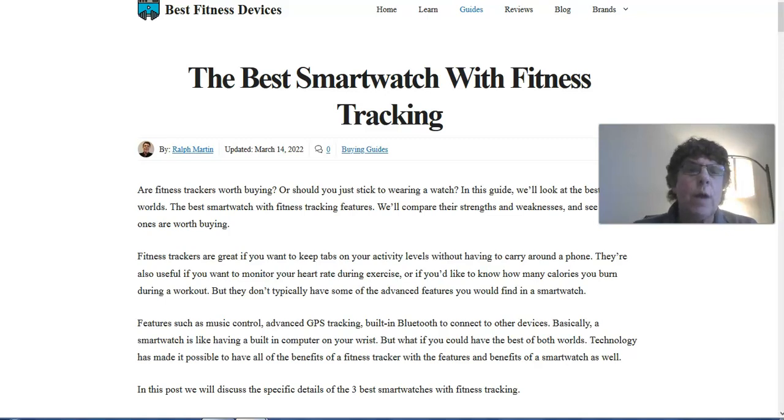Hello, everybody. This is Ralph Martin, the owner of BestFitnessDevices.com, and in this video, I want to talk about the best smartwatch with fitness tracking. If you're watching this video on YouTube, go ahead and click the link below in the description box, and you can get a full detail of this blog post that I'm going to walk you through, with all of the details that go along with it.